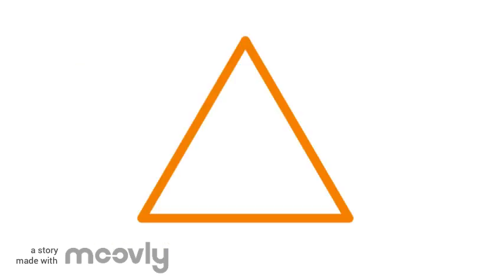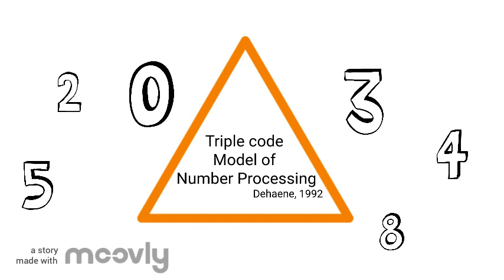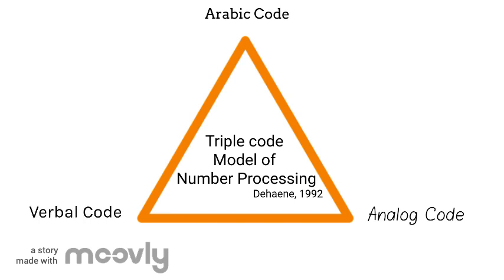Now let's turn our attention to number processing. This is what a researcher named Dehaene calls the triple-code model of number processing. In this model, there are also three domains, but these domains refer to numbers rather than to words. The domains are the analog code, Arabic code, and verbal code. The analog code is a visual representation of a number — so these five lines, for example, are the analog representation of the number five. The Arabic code refers to the symbols we use to represent numbers; this is the symbol for the number five. Finally, the verbal code refers to the words we use to represent numbers — we use the word 'five' to verbally represent that concept.